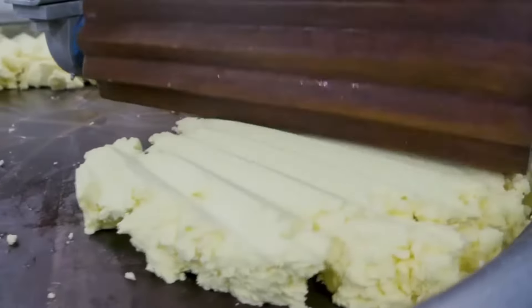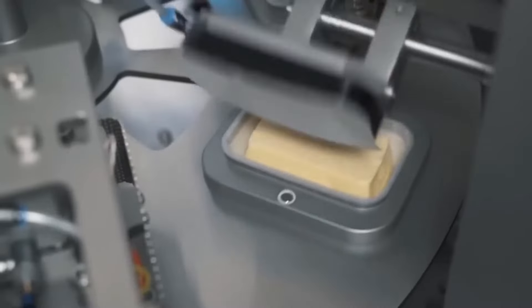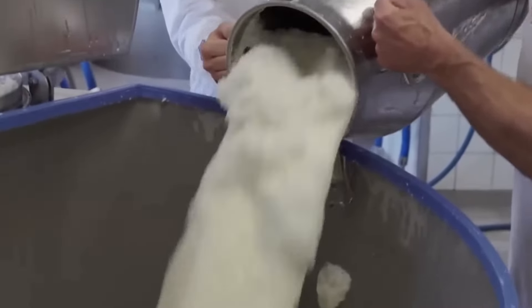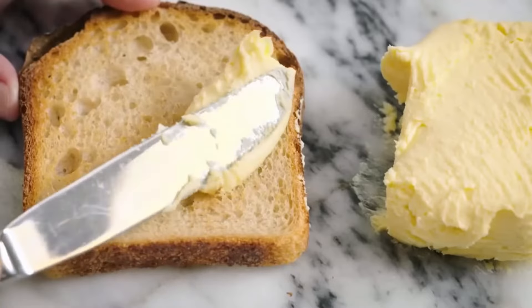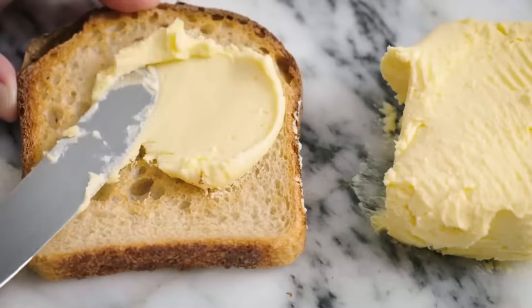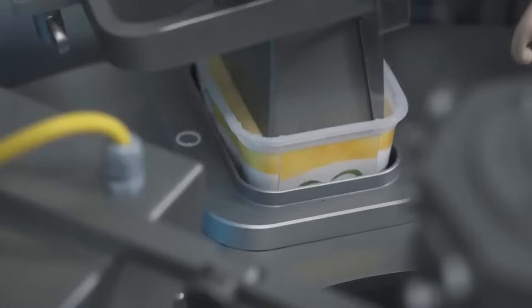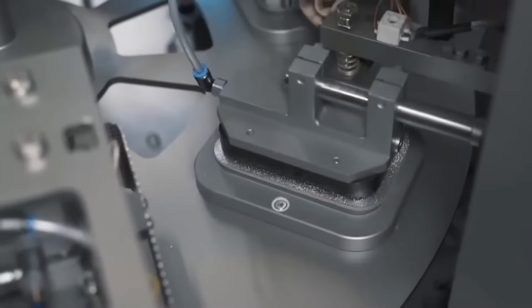Every year, 10 million tons of butter are consumed. It is one of the most popular dairy products in the world, made from cow's milk. Its delicious flavor enhances the taste of toast. But how is butter made from cow's milk? In this video, we will discover the process of making industrial butter and powdered milk.